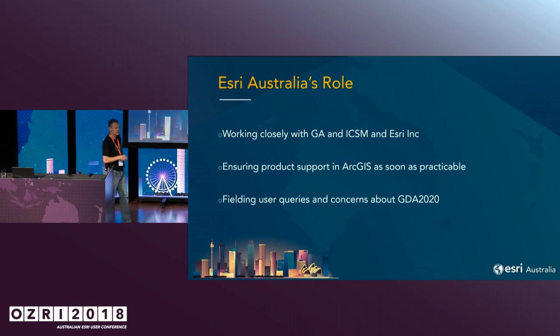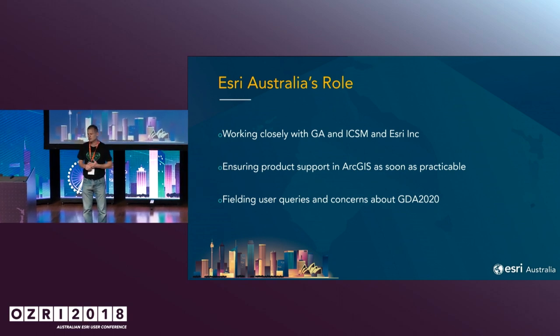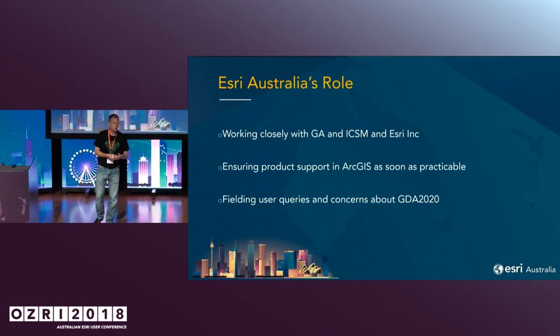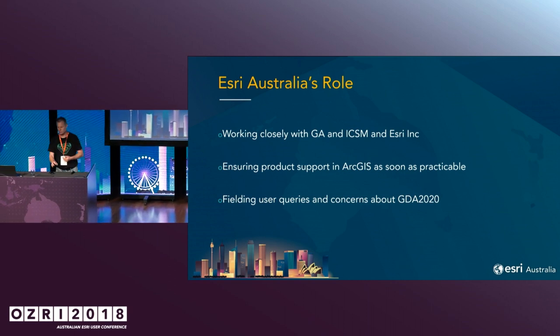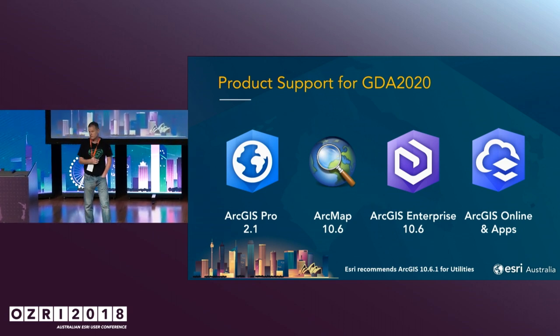So what's Esri Australia's role in this? What I've been doing is working quite closely with ICSM and Geoscience Australia, trying to understand exactly what this means to our end users. What we've been doing is liaising with Esri to ensure that the products you work with in your daily GIS work support this. I've been fielding a lot of queries about what versions are supported, what products support it, how do I go about that — and what we're doing now is ensuring that these products do work for you.